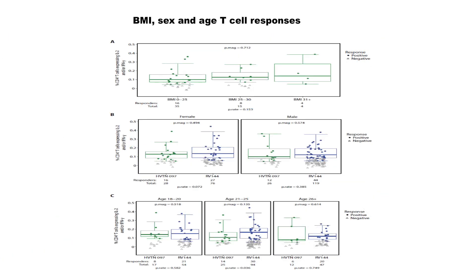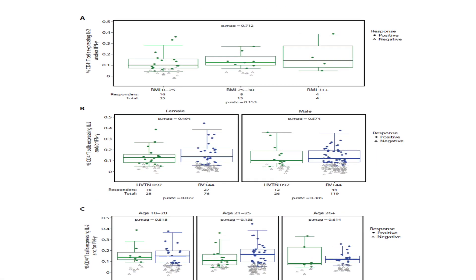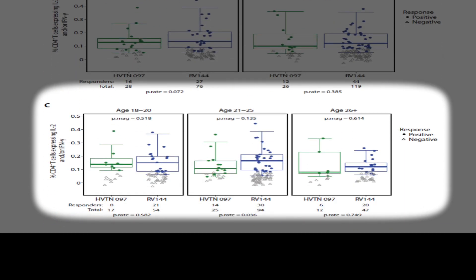We also know that in some vaccines women respond better than men, so we wanted to compare women and men in Thailand to South African men and women. In both sexes, the immune responses in HV10-097 were as good as seen in the Thai studies. We had excellent responses, particularly in the age group of 21 to 25, where we saw very good immune responses in South Africa.